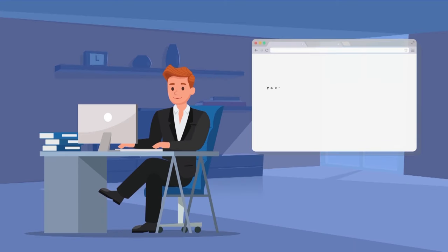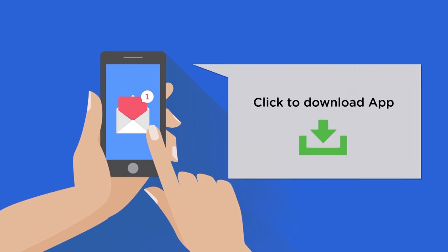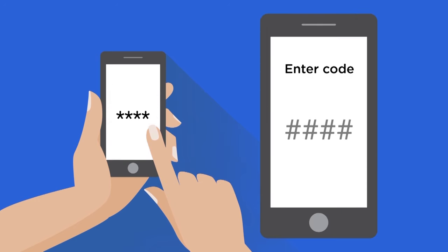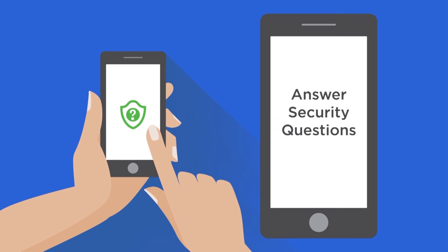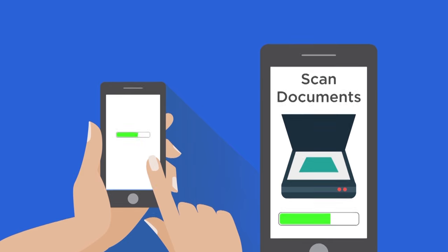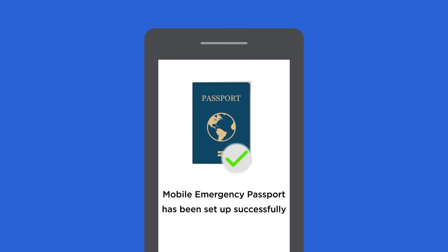Peter received a notice that his mobile emergency passport was ready just a few hours later. He received an email through which he downloaded the app. After installing the app, Peter entered a secure code, answered a security question, and uploaded a picture and the other required documents. Once Peter's identification was authenticated, he was granted access to a mobile emergency passport on his phone, secured by government-level cryptography.